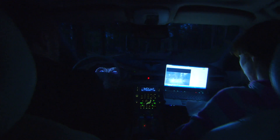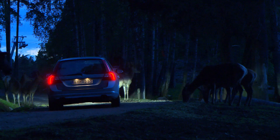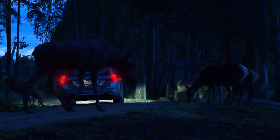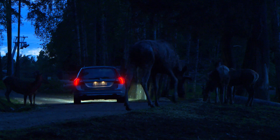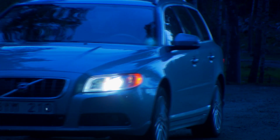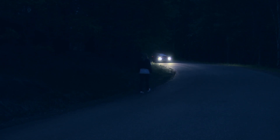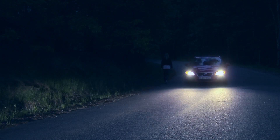Volvo Cars has a number of tests remaining before this technology is fully developed, but anticipates having a fully functioning wild animal warning system in only a few years — a system capable of avoiding collisions with elk, deer and reindeer. The technology that will hopefully considerably reduce the number of accidents involving wild animals is also capable of detecting pedestrians in the dark, which is another type of traffic safety problem.